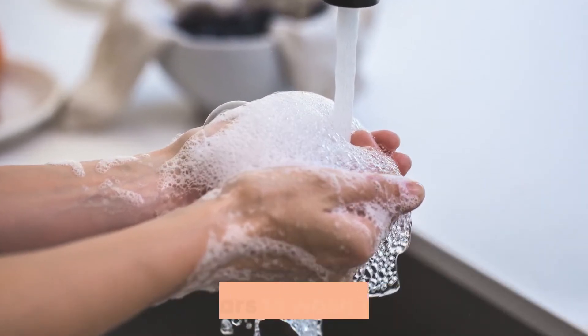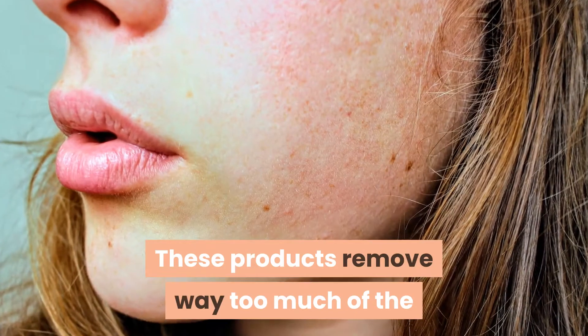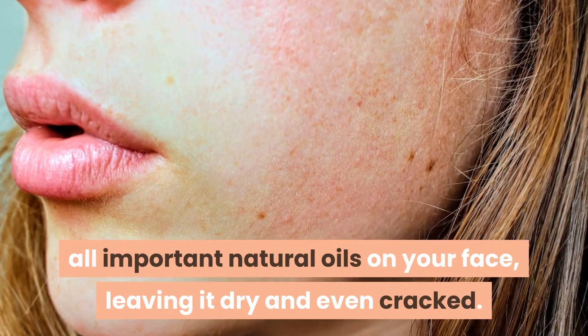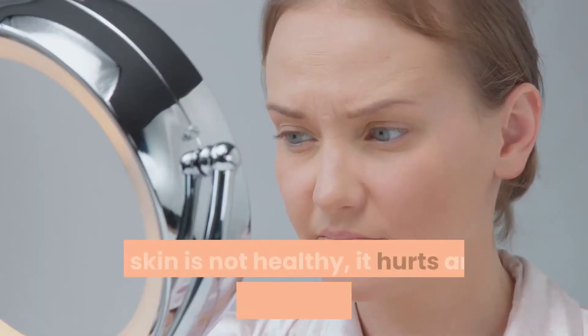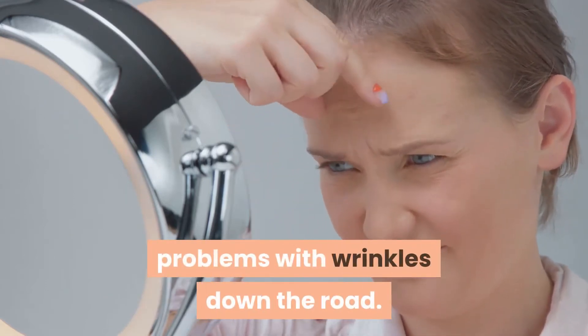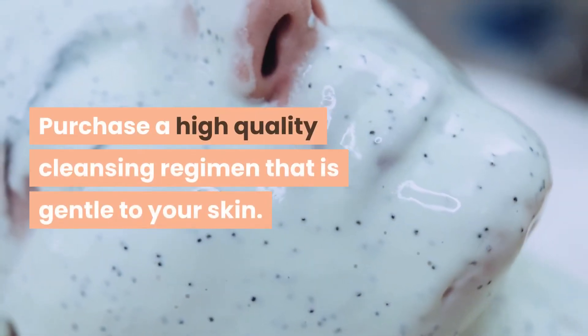What you don't want to do is use hand soaps or bar soaps to wash your face. These products remove way too much of the all-important natural oils on your face, leaving it dry and even cracked. This skin is not healthy — it hurts and is more likely to lead to further problems with wrinkles down the road.